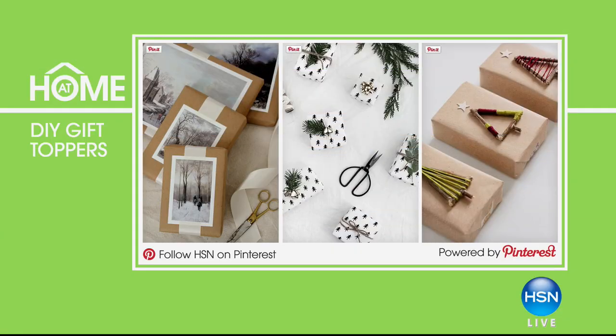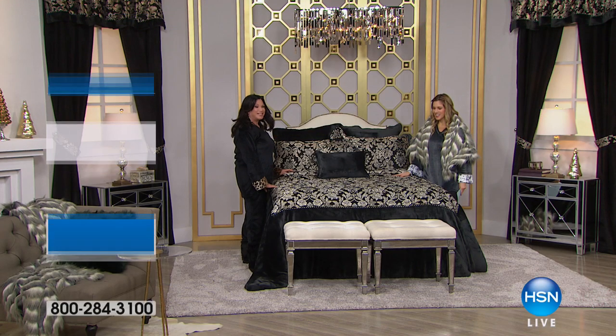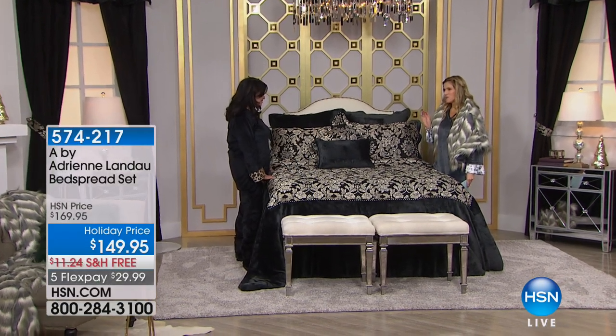In the At Home 101 segment: easy DIY gift toppers to add a personal touch to holiday gifts. Whether you create a theme or mix and match styles, you can use old Christmas cards to finish off simple wrapping paper or incorporate live evergreen for a festive touch. Visit HSN's Holiday Pinspiration board on Pinterest for more ideas.